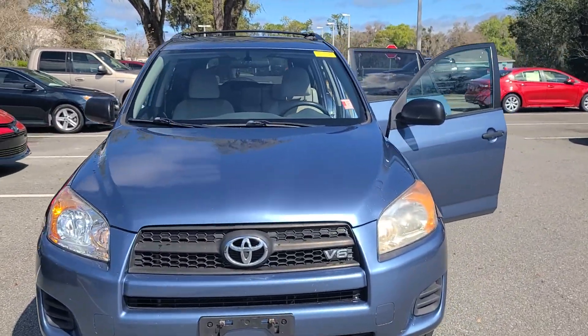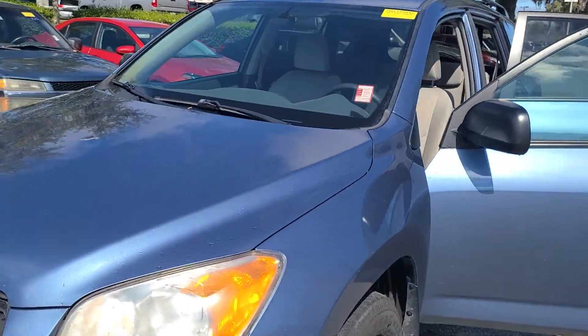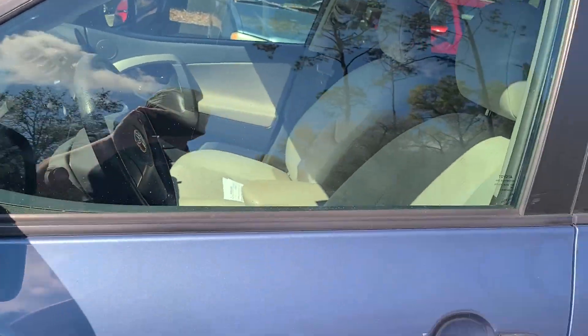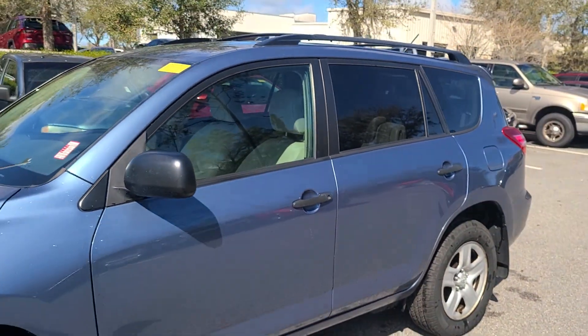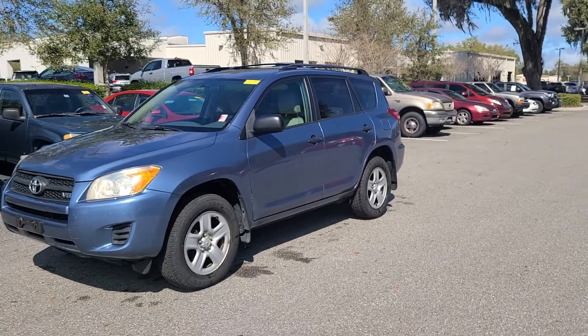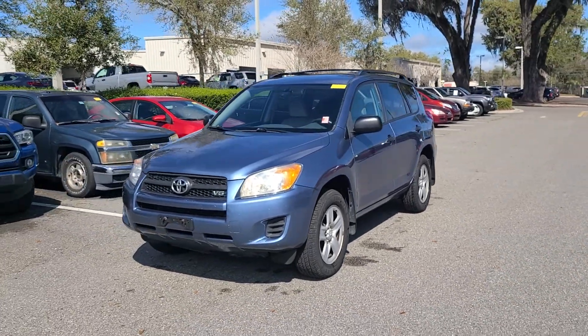Check us out on Google. Go to Google and type in Parks Toyota to validate how we do business here. We make it simple. Again, Bruce here at Parks Toyota of DeLand. Direct contact phone: 407-314-7684.